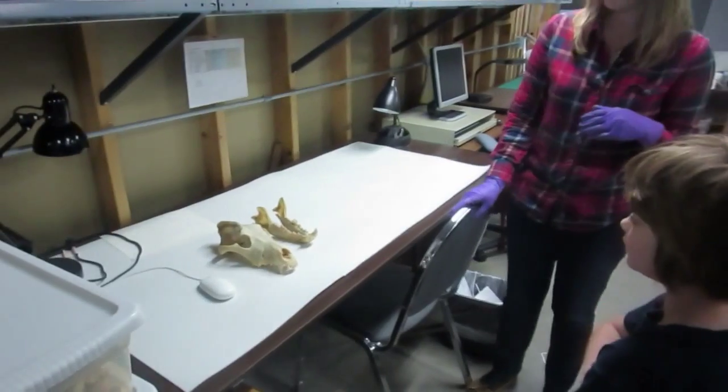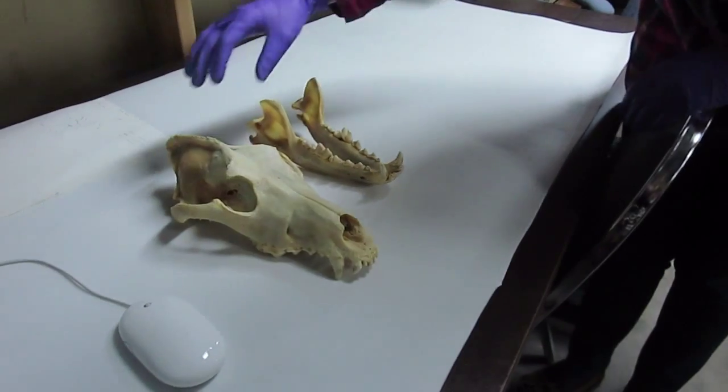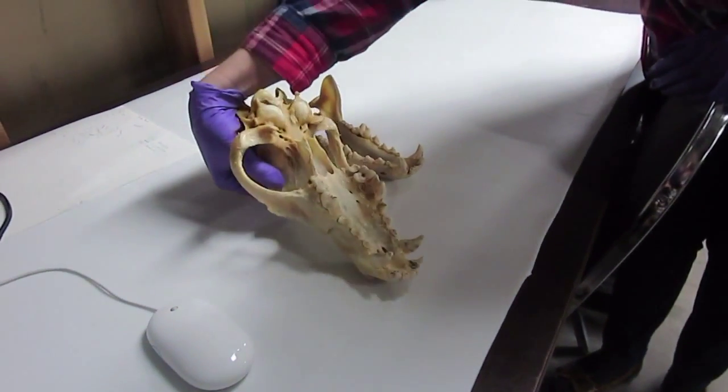Here's a skull for you — I thought you'd enjoy that. That's pretty wild. Look at his teeth.